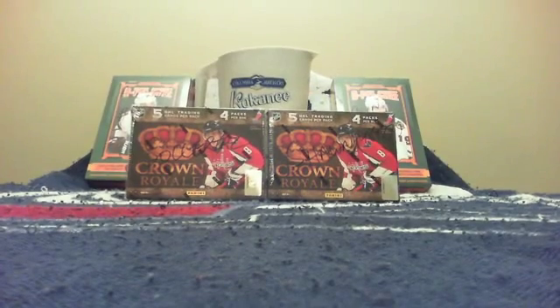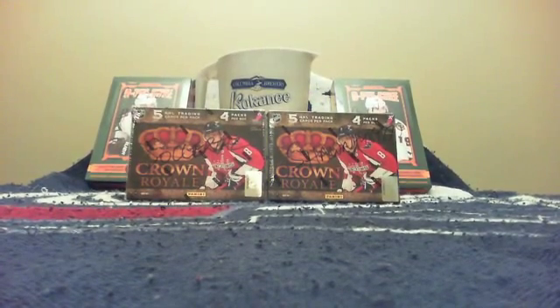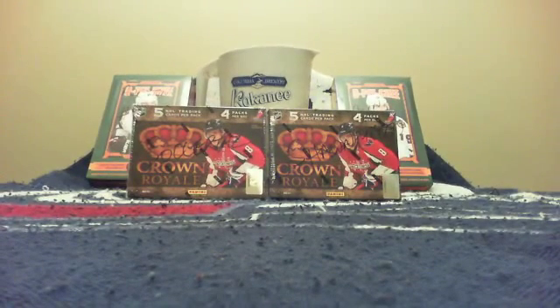Welcome everybody to another video by Golfnet77777. Tonight we are doing collector points redemption boxes. You can see two boxes of Crown OPC in front of me. They were redeemed by Sean198977 and SoccerTaz.